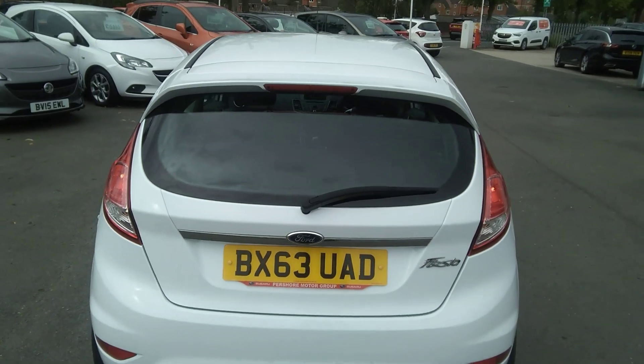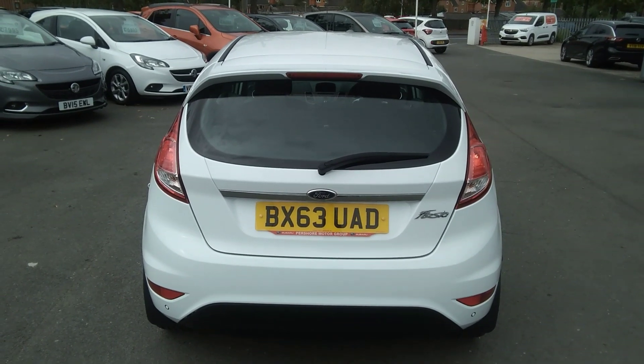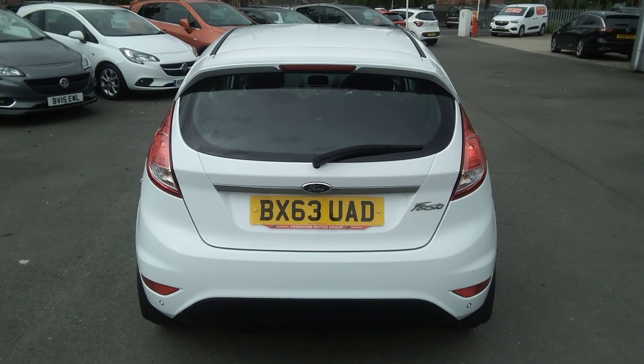This vehicle can be financed using a variety of our options of finance here at Baylis Vauxhall. We also offer our service plan. For any further information on this or any other vehicle, please contact us at Baylis Vauxhall.